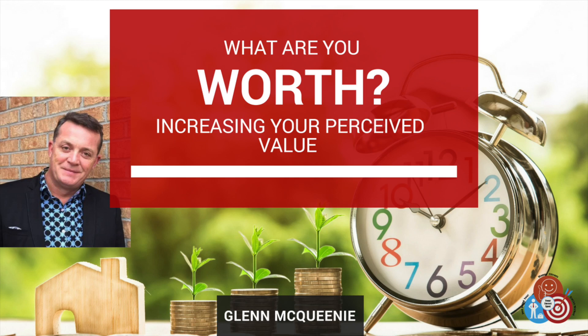Hi, it's Glenn McQueenie and welcome to my 25-Minute Success Series podcast. Today, we're going to talk about how you build the perceived value of your services to your buyers and sellers.